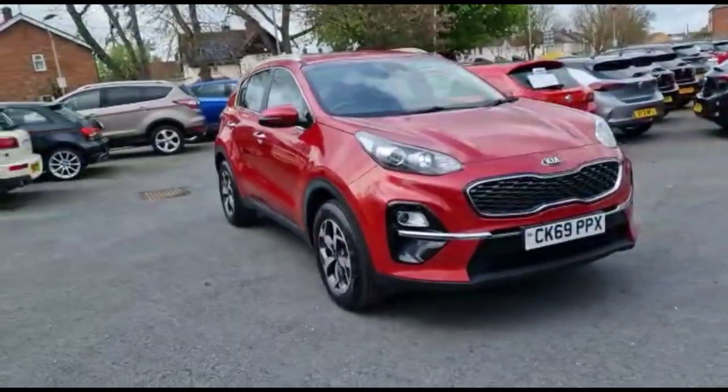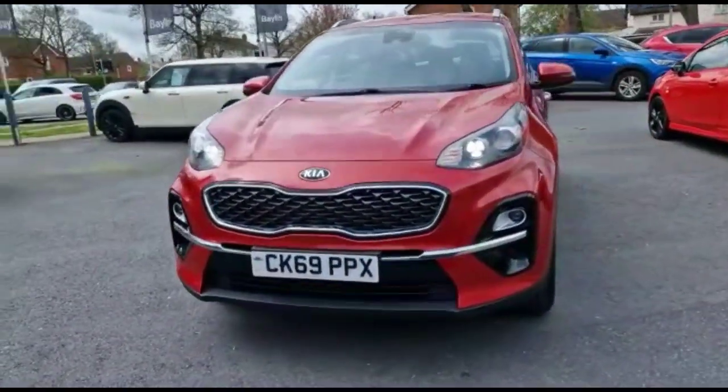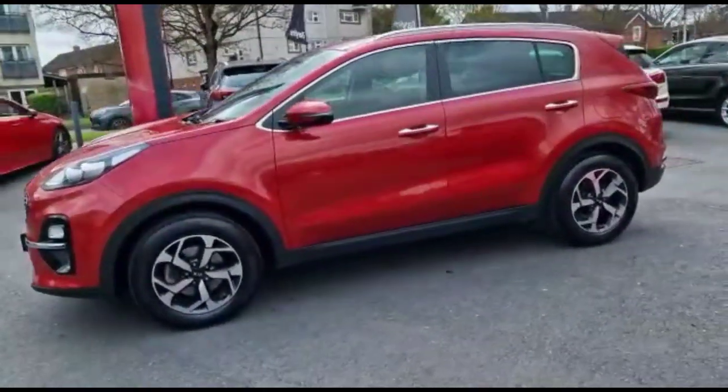Hello and welcome to Bayless Vauxhall. Today we're viewing a Kia Sportage 2 1.6 petrol. This model covers 6,241 miles and is finished in red. It also comes with Bayless warranty with the option to extend it to 36 months.